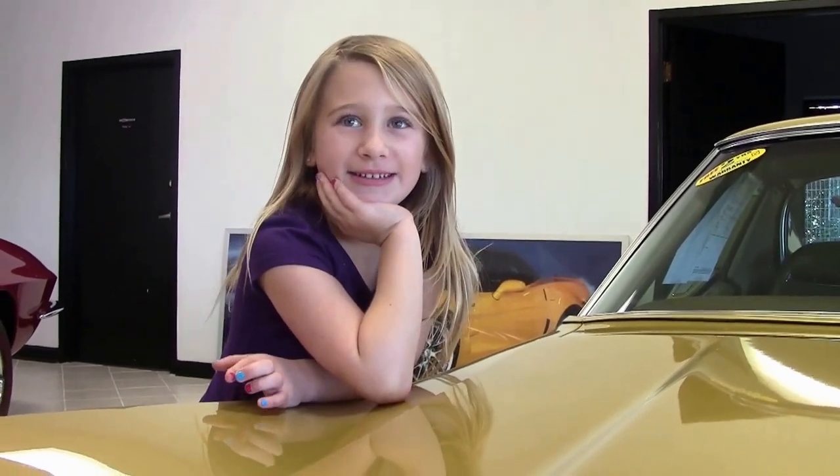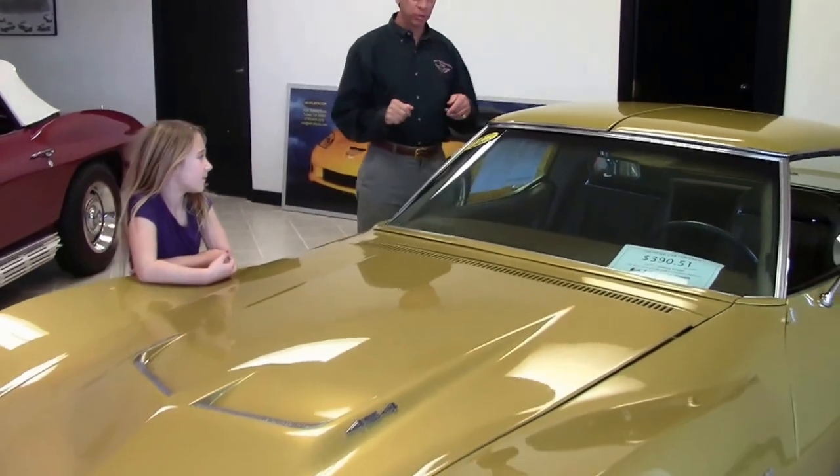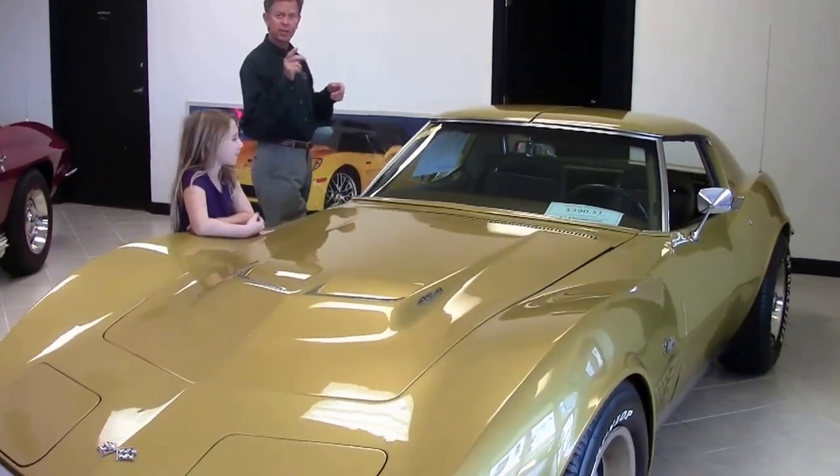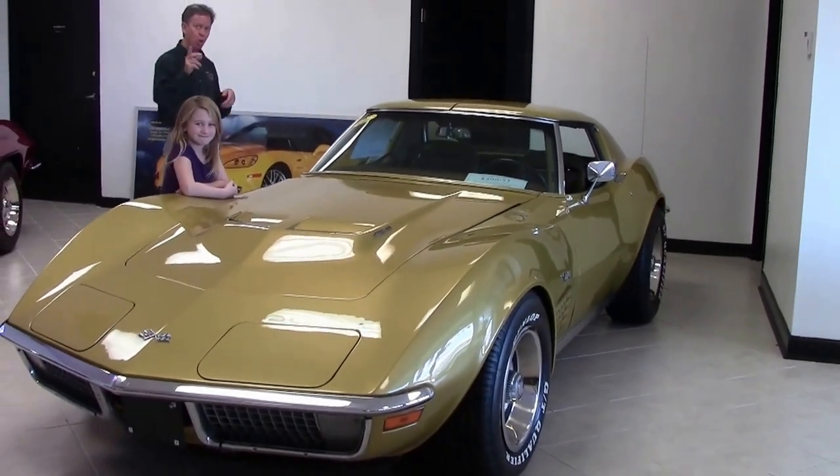Hi, I'm Corvette Lilly. Welcome to Buy a Vet. Here's David. Thank you Lilly, and welcome to Buy a Vet in Atlanta, Georgia. My name is David and today we're gonna look at a 1971 big block Corvette 454 Coupe.